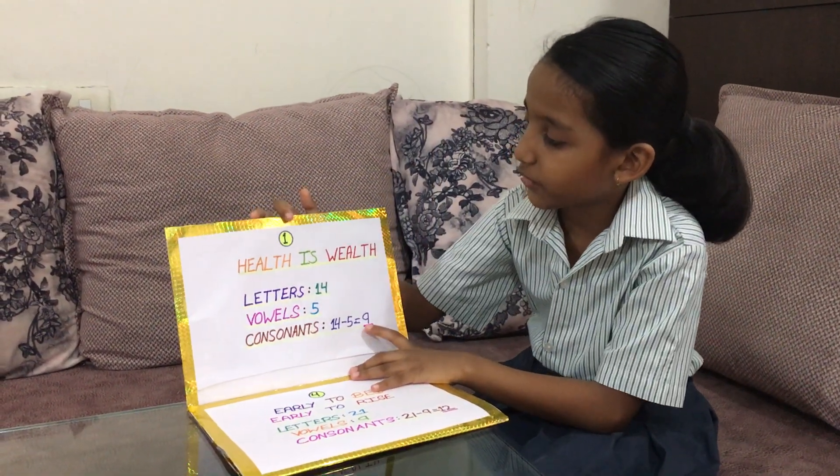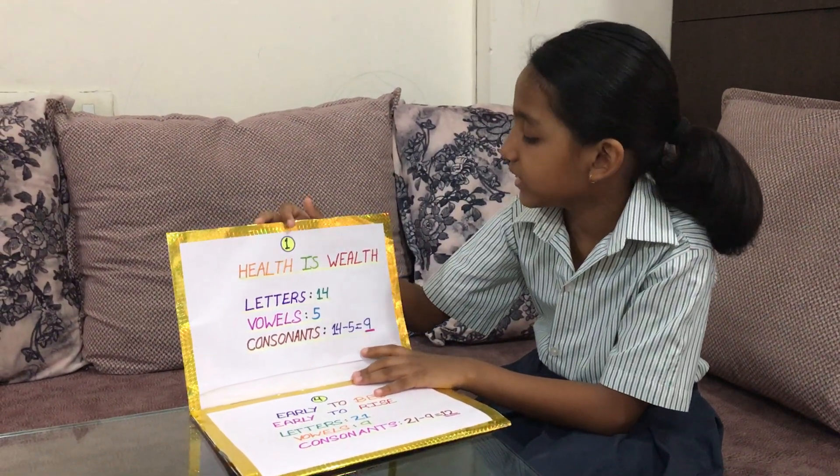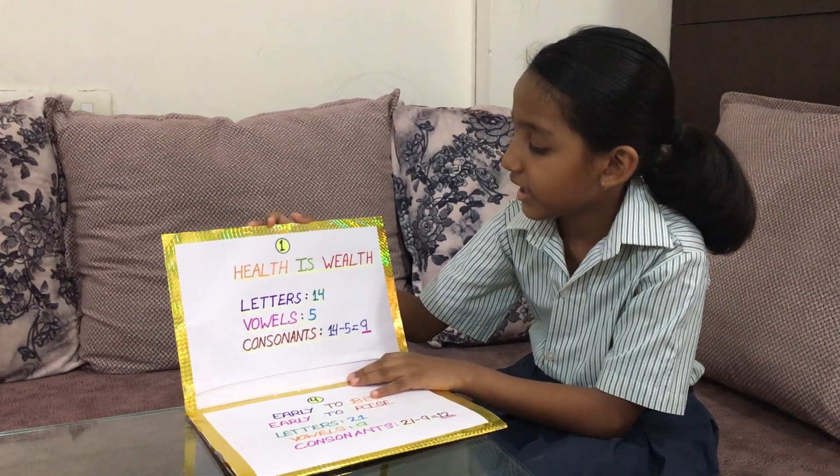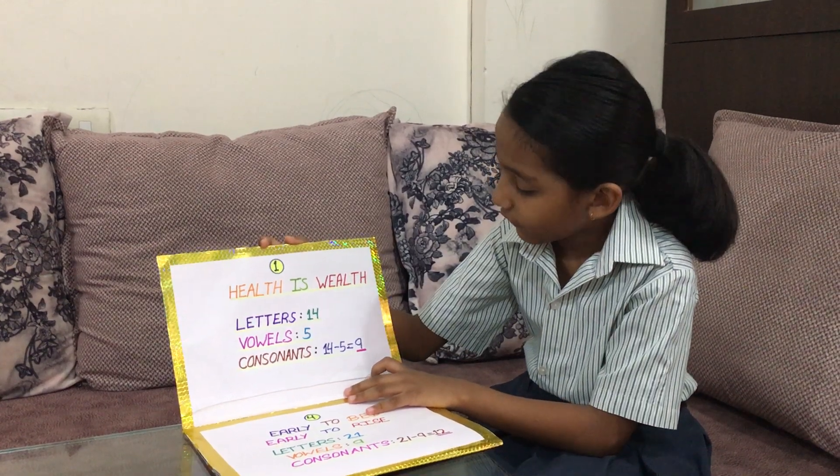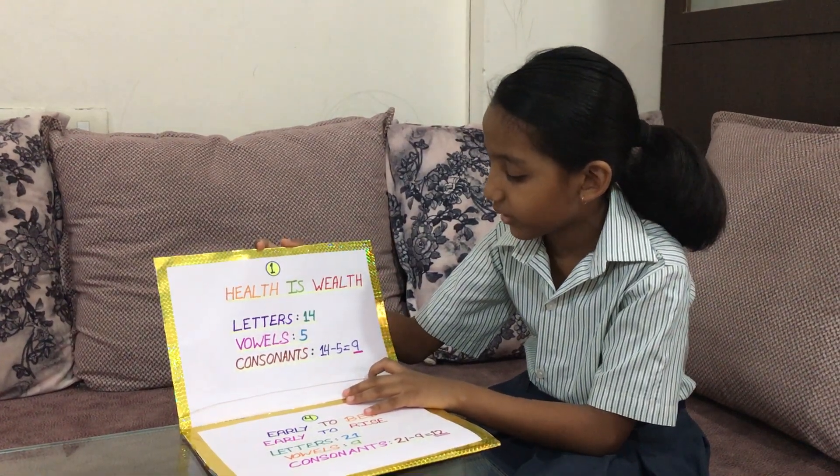This is my first proverb: Health is wealth. It has 14 letters, 5 vowels. Consonants: 14 minus 5 is equal to 9.